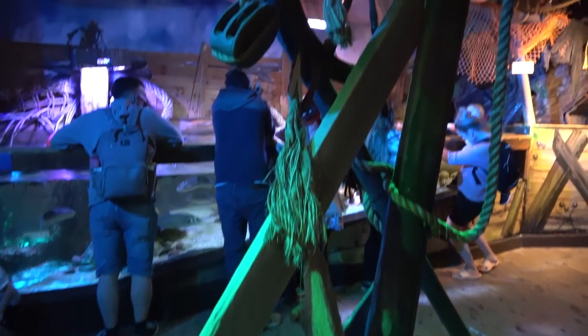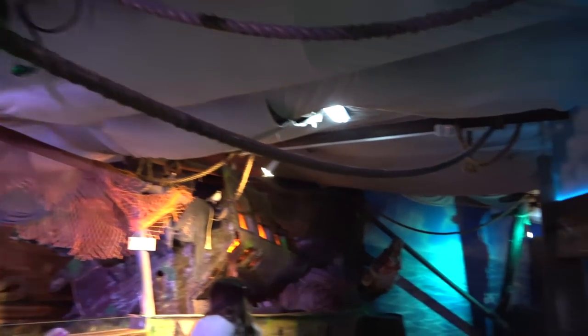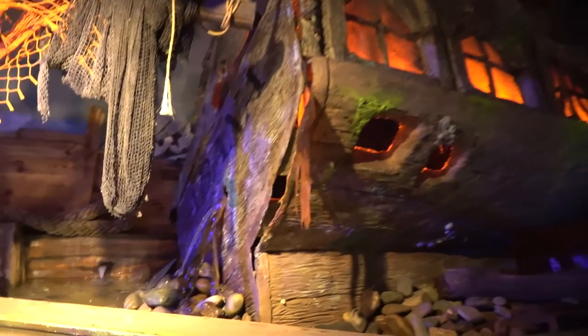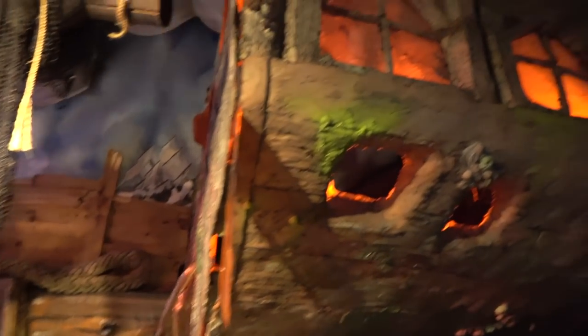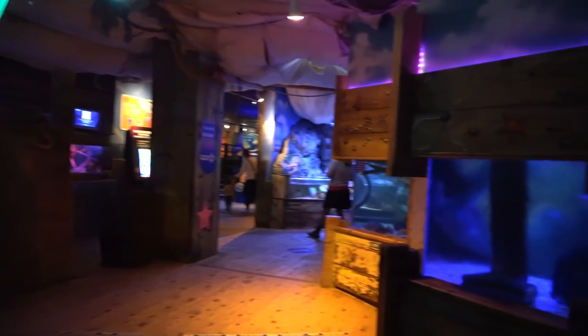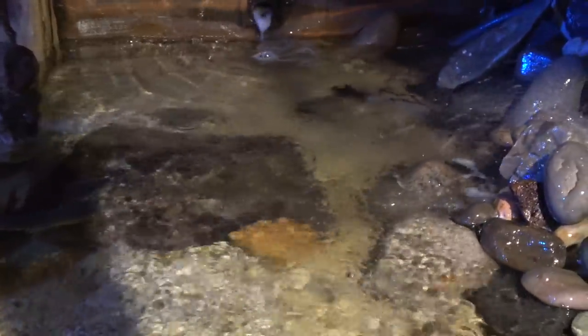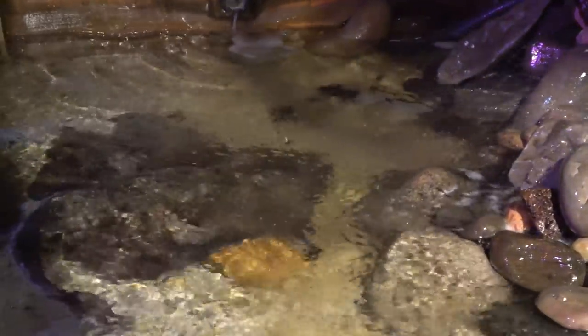Yeah, the decorations, lighting and audio all really come together here. All the ceilings have got decoration on as well. We've got the shipwreck just over there with all the water pouring out. I think they do a great job with the theming. You can see one of the rays over there — I think he's enjoying the splash from this little waterfall.